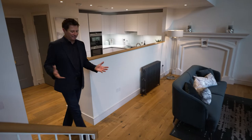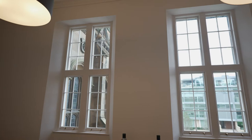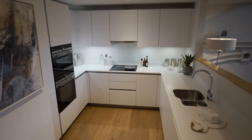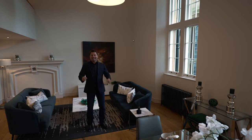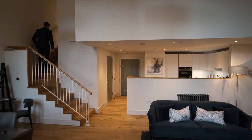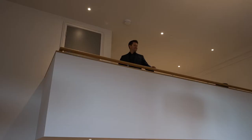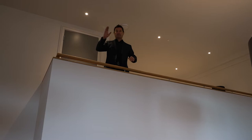This two-bedroom apartment is your chance to own a unique piece of architectural history. It's a beautiful space — double height area with living and dining, enormous tall windows, and an open plan kitchen. It really is a beautiful property, and then you've got the mezzanine upstairs.